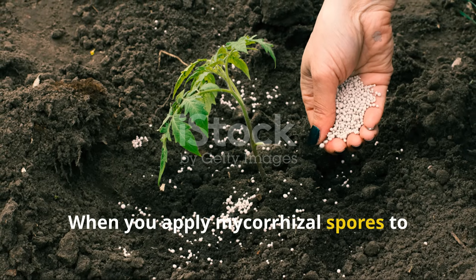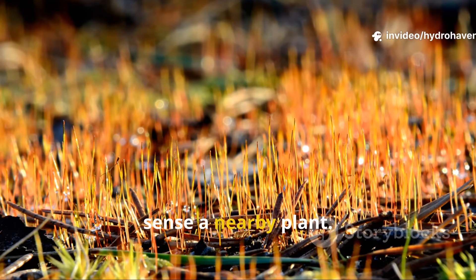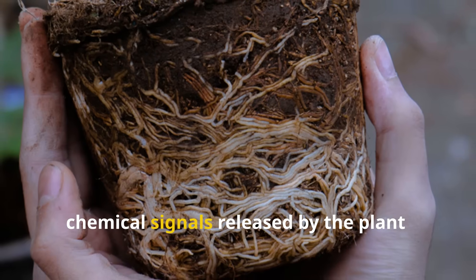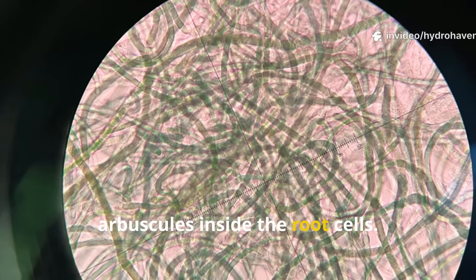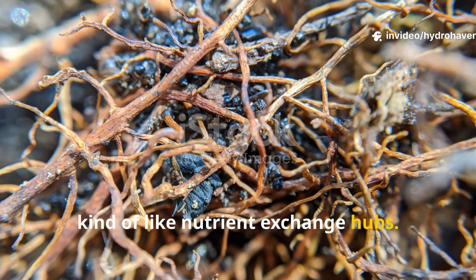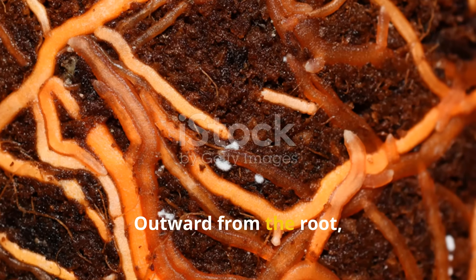When you apply mycorrhizal spores to your soil or seed roots, they actually lie dormant until they sense a nearby plant. Once they detect root exudates — those are chemical signals released by the plant — they germinate, make contact with the root, and start forming structures called arbuscules inside the root cells. These arbuscules are kind of like nutrient exchange hubs.